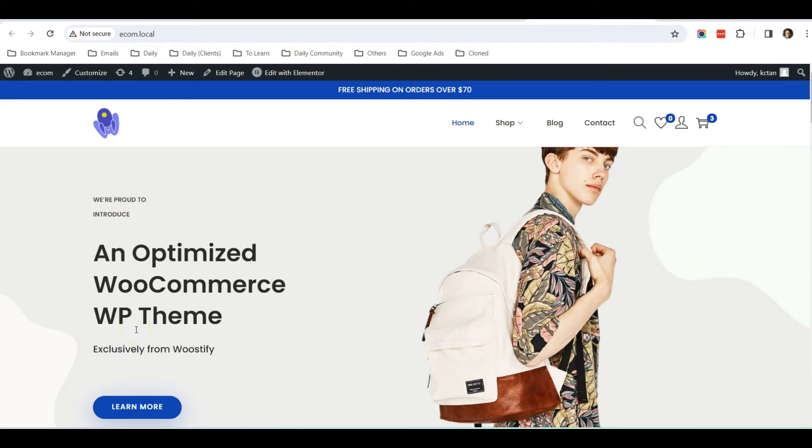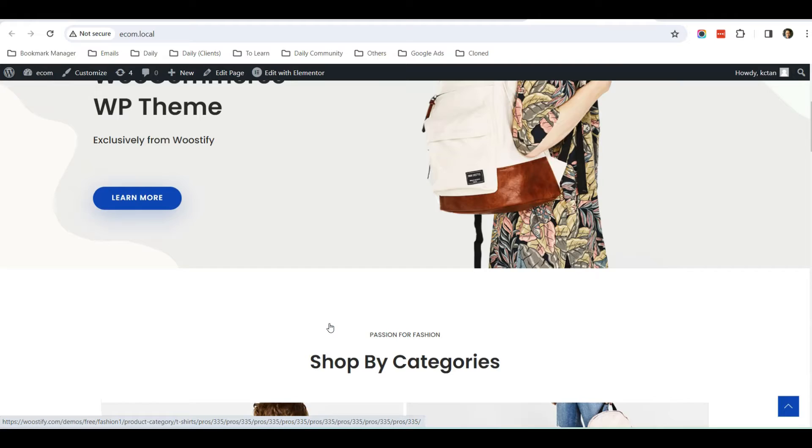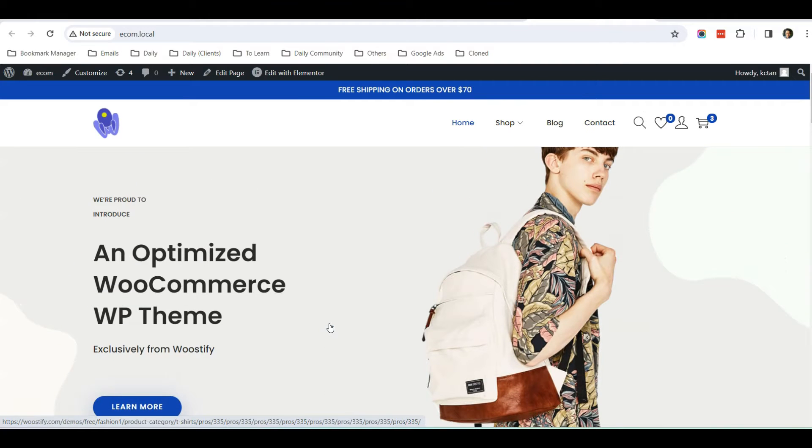Hello everyone, this is Casey from WebBuddy. In this video I want to share with you how you can fix the issue of your WooCommerce store not sending email. This is quite a common issue — when you receive a new e-commerce order, when someone pays for a product in your store, you should receive an email notifying you that a new order has been placed.